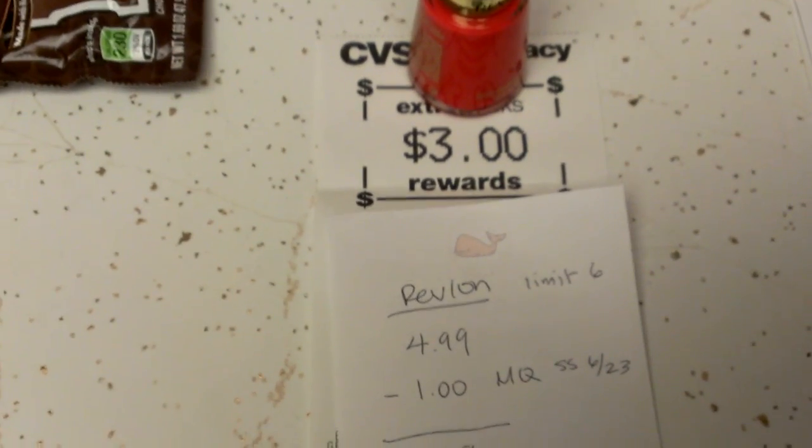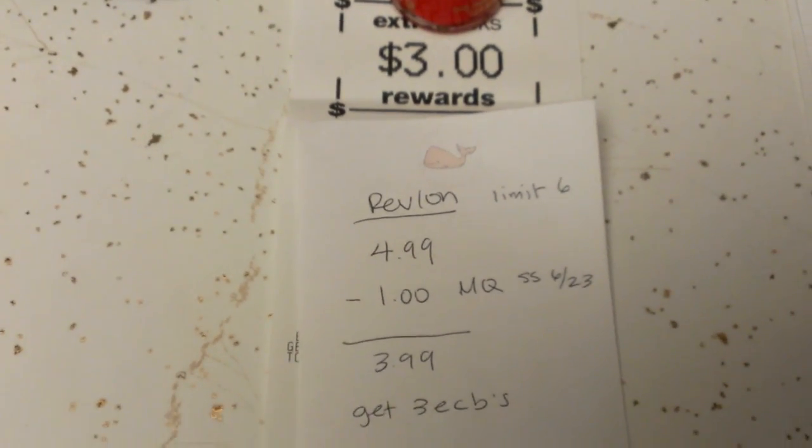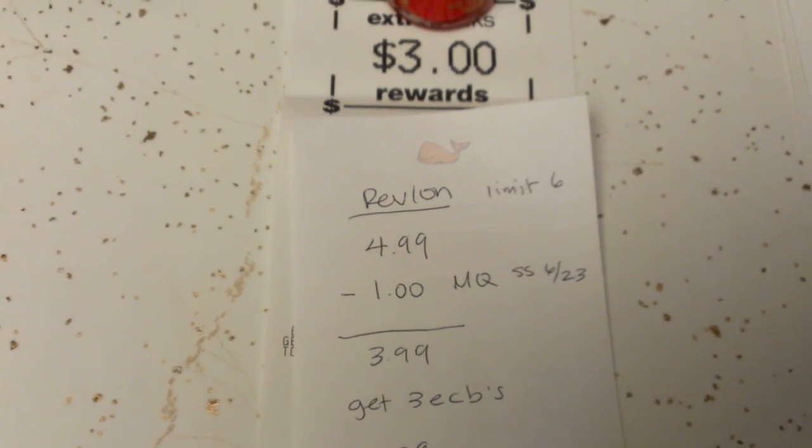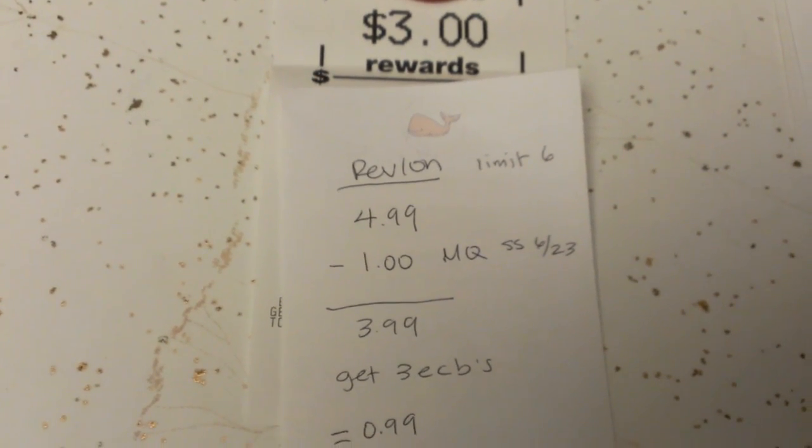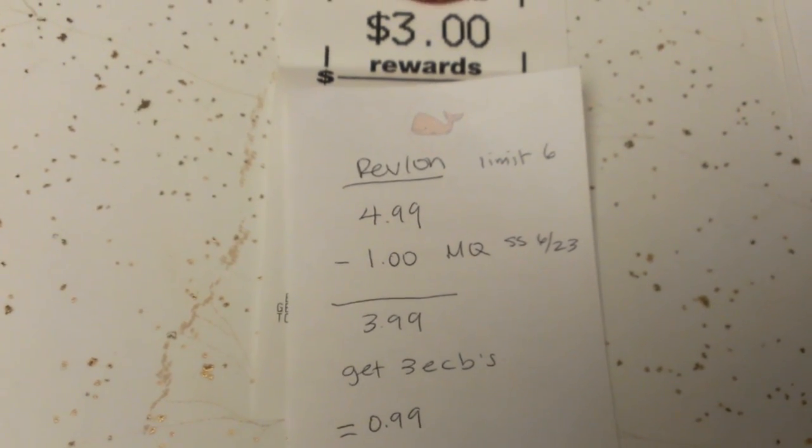I only grabbed one Revlon, but this is a limit of six. These are on sale for $4.99, and I had a $1 manufacturer coupon from the 6/23 SmartSource. So the total is $3.99, and you get back $3 in ECBs, so it's a $0.99 cost.